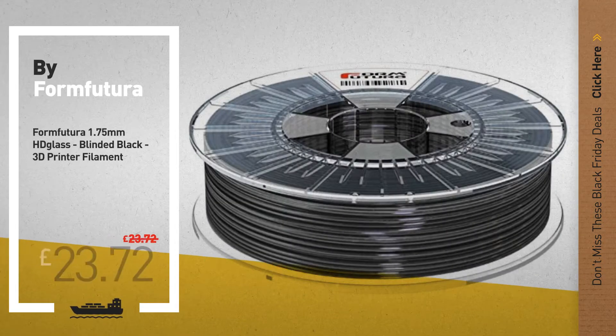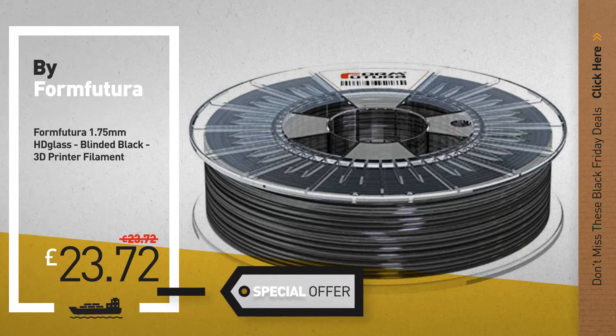Number 8, available now on Amazon only at £23.62.